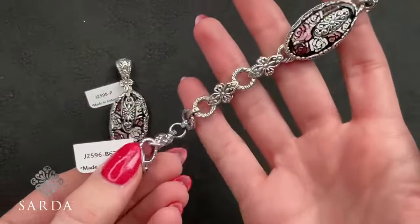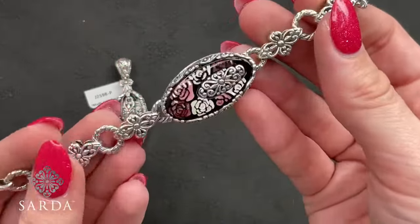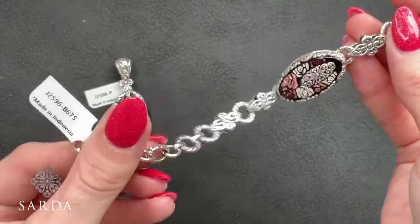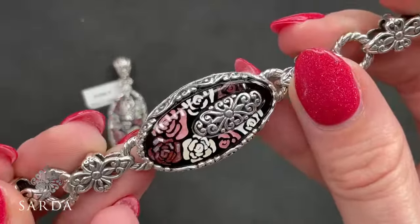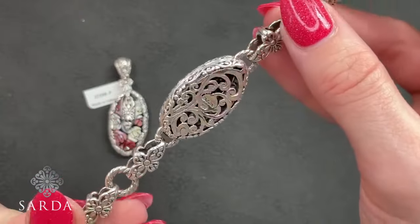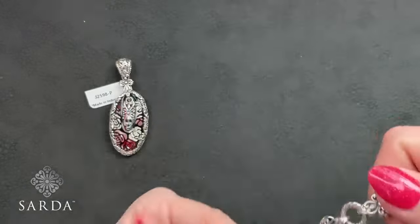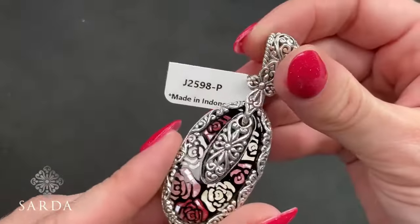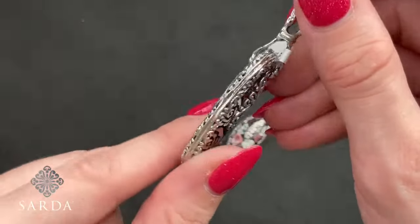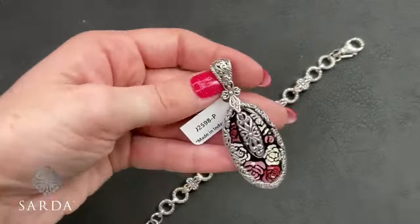Red rose pendant J2598, bracelet J2596, and we note there is no ring. Bracelet J2596 — Janela Dare connectors with mosaic mother-of-pearl done by hand, Janela Dare in the center, fitting 5.5 to 8 inch wrist for $199.99, with a watermark lobster claw closure. Coordinating slide-through bail pendant J2598 at $119.99 — same mosaic mother-of-pearl with Tree of Life silver detailing and Janela Dare in the center, a little over two inches.